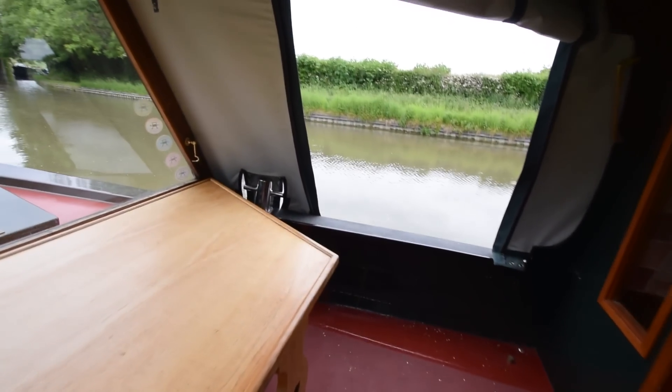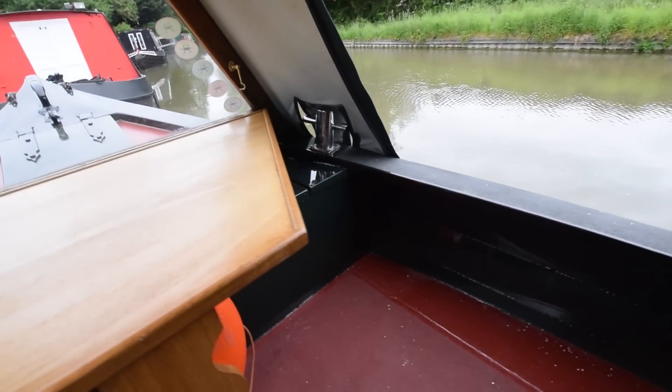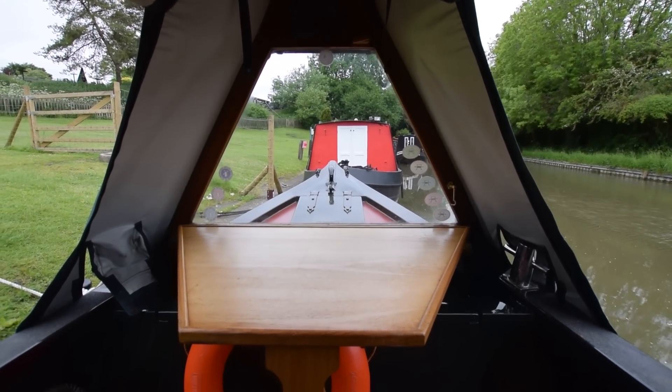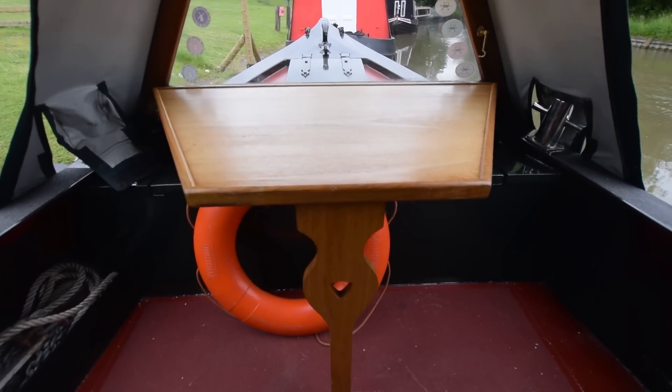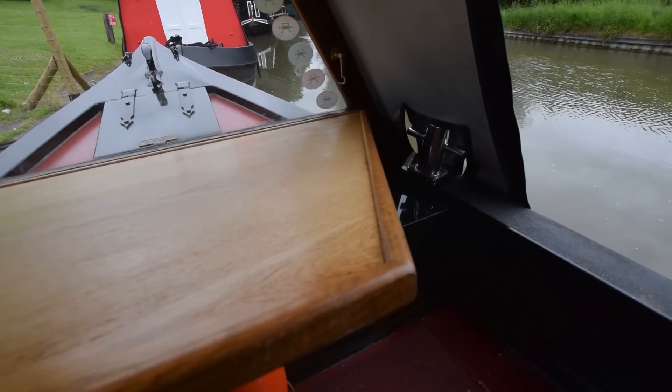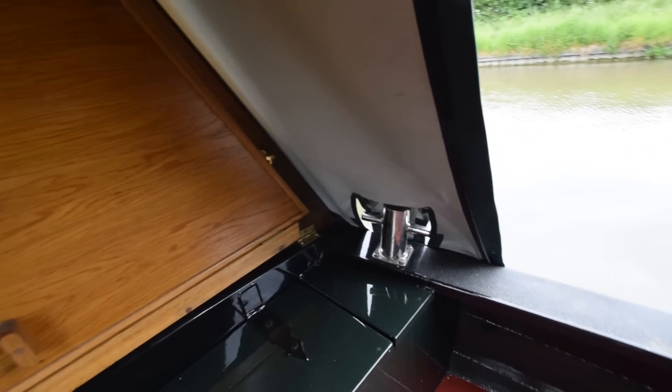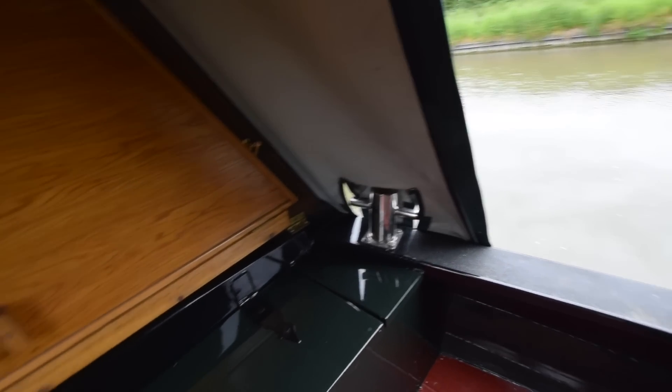Really good sized weld deck actually — nearly five feet eight inches long. There's a collapsible table that folds up against that glazed cratch board. Under the table, up against the bulkhead, there's a seat-stroke storage locker. Useful little dollies as well on the gunwales there for tying up.